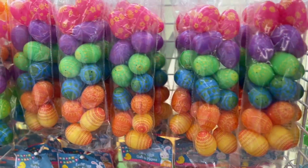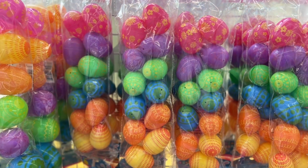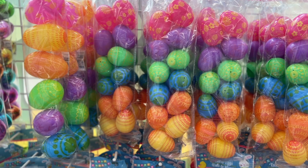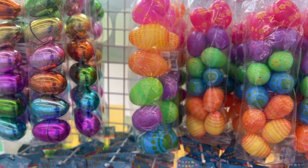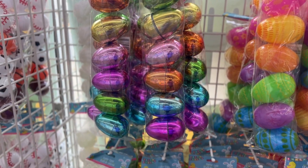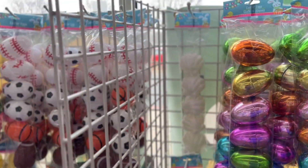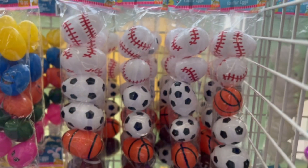And over here they have some little eggs there. These ones are cute, they're like neon. I don't know what's going on with this phone — there you go. And over here they have different sports ones there.